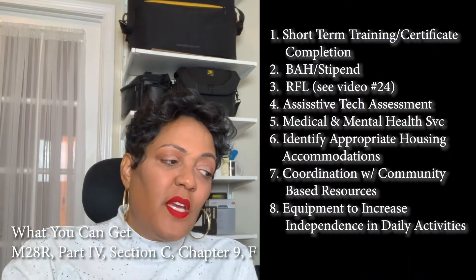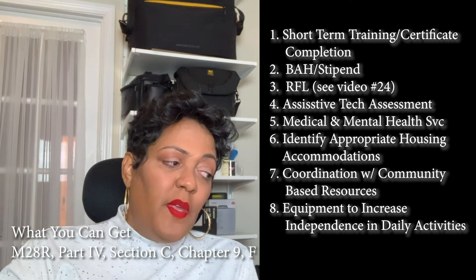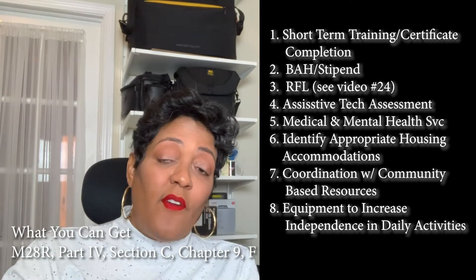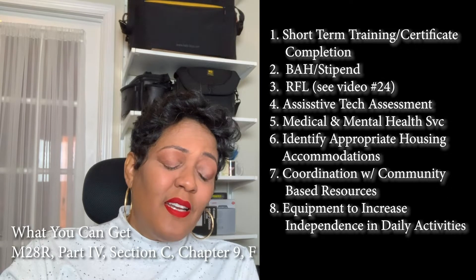The first is short-term training or certificate completion — pretty self-explanatory. You also get a subsistence allowance while you are training, which is BAH or a stipend. You can also get an RFL — a revolving fund loan that is interest-free. Check it out if you need it.